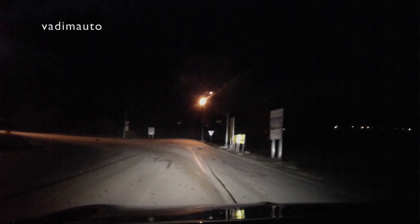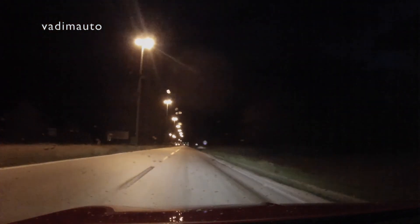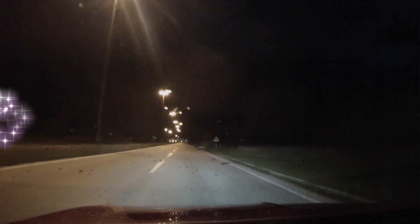The Corsa driver enjoys optimum nighttime vision, creating additional time to avoid potential collisions with objects or animals, making the trip safer. Thanks for watching, please subscribe.